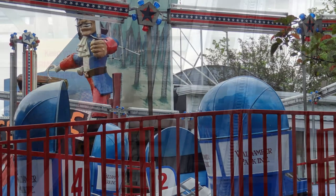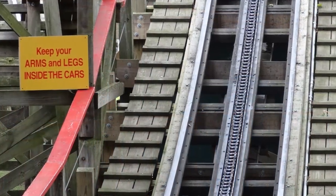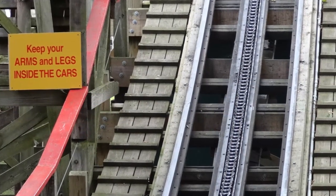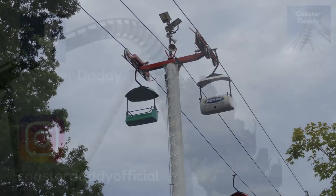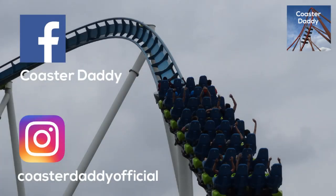Also like this video and subscribe to my channel for many more reviews, lists, speculation videos, and more coming in the near future. Like my page CoasterDaddy on Facebook and follow me at CoasterDaddyOfficial on Instagram. Thank you all so much again for watching. This is CoasterDaddy. Bye.